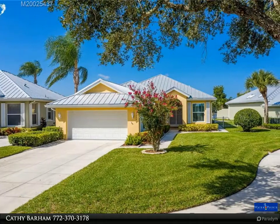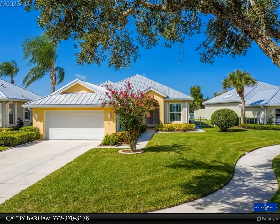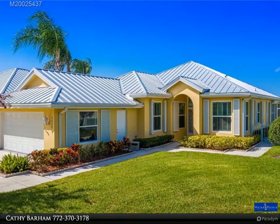This Waterpoint Realty Group property video is presented by Kathy Barham. Looking for a completely renovated home with spectacular lakefront views? Located in The Meadows in Palm City.